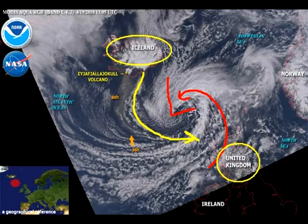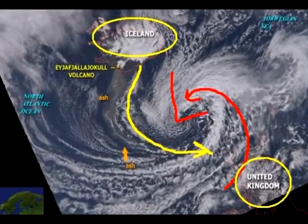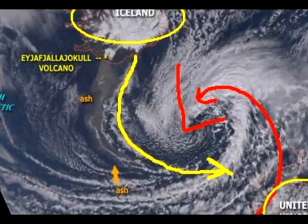The weather patterns are obviously influencing that. A couple of shots from NASA that I wanted to share — one of them shows you from the top down. You can basically see here where Iceland is outlined, where the United Kingdom is outlined, and the ash plume — I've drawn it in with a yellow line — it's kind of circulating into that area of low pressure, so it can curve a little bit to the west and then back to the east.